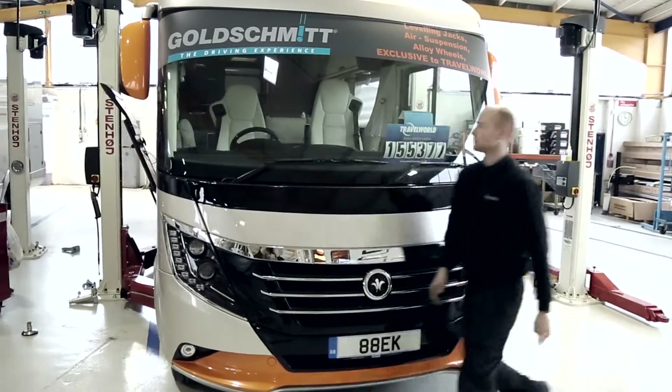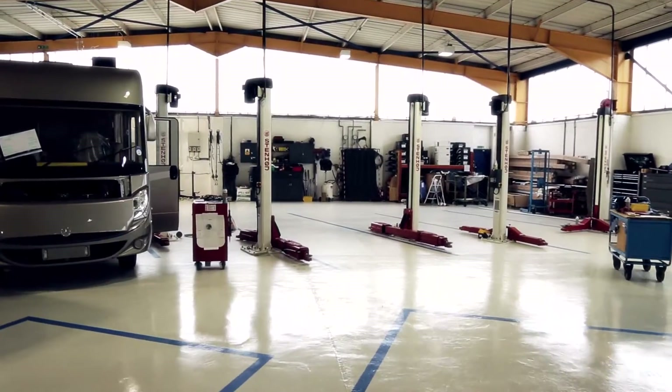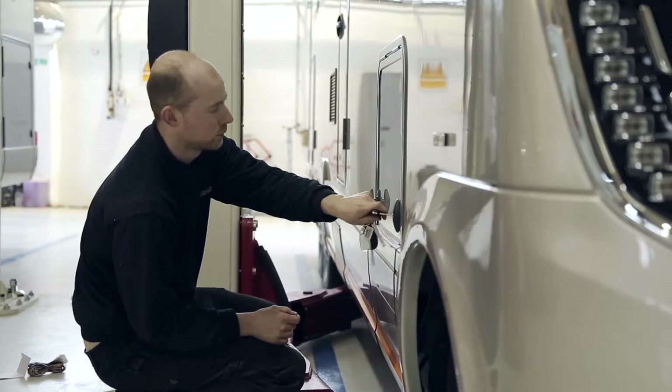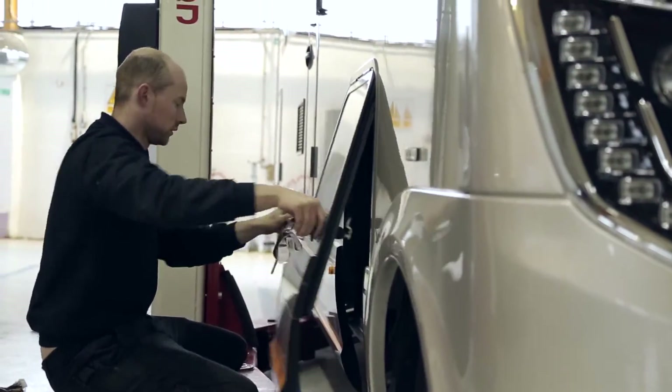From the customer's point of view, we've now got three bays in which we can fit Goldspring products, so we can be fitting three vehicles at once. With the renovations that we've made, it's made the working environment a lot better for the staff — it's a lot cleaner, a lot more presentable, and it helps them keep the place tidy.